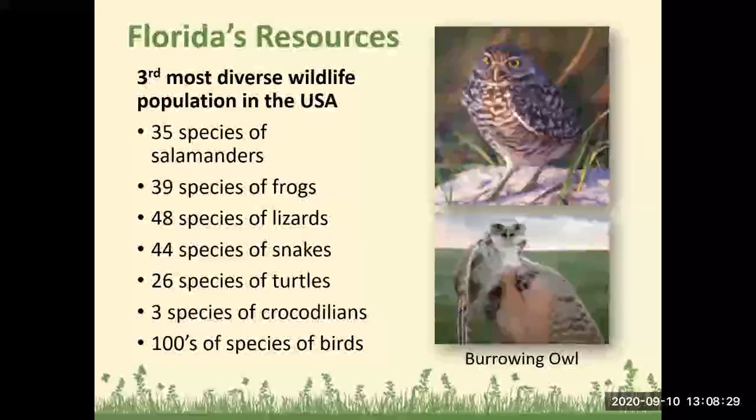Here in Florida, we have the third most diverse wildlife population in the United States. We have 35 species of salamanders, 39 species of frogs, 48 species of lizards, 44 species of snakes, 26 species of turtles, 3 species of crocodilians, and thousands of species of birds.